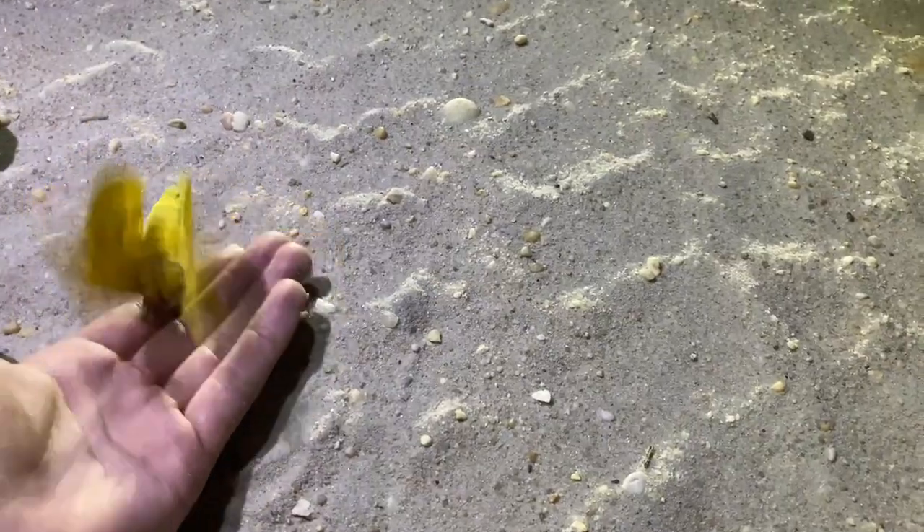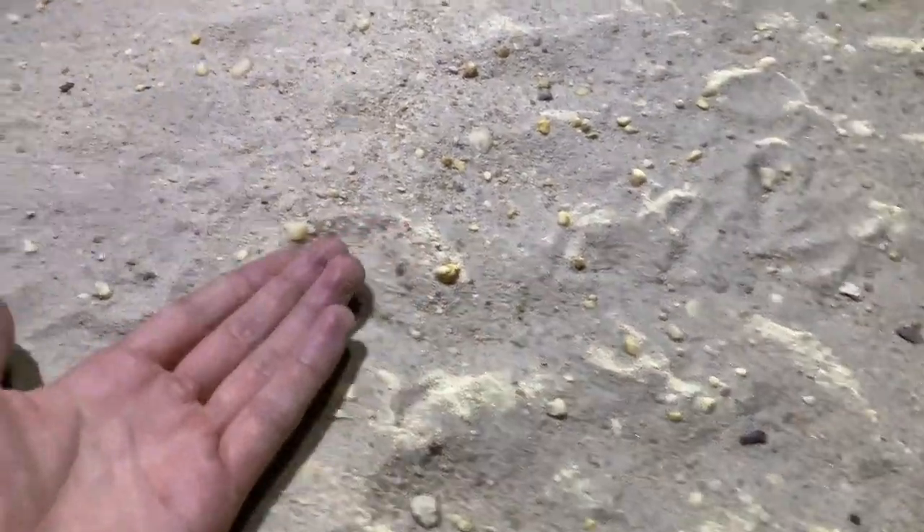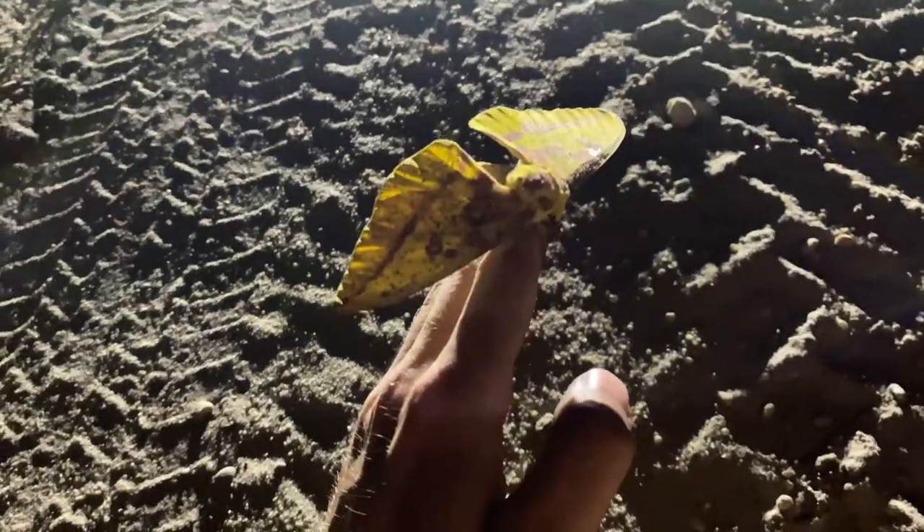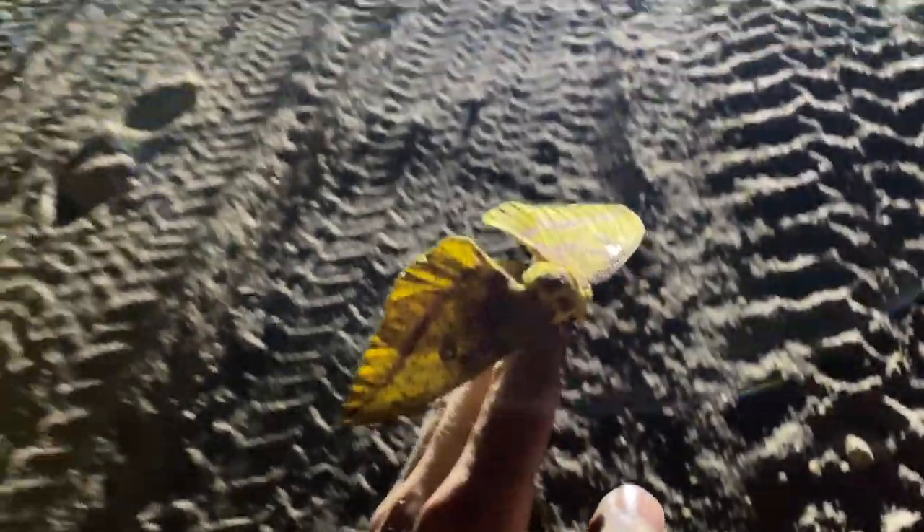I don't want to crush it by accident. Oh, you almost had it. There we go. Let's get him out of the way. The little guy finally stopped flipping out. Beautiful. Very pretty little guy.